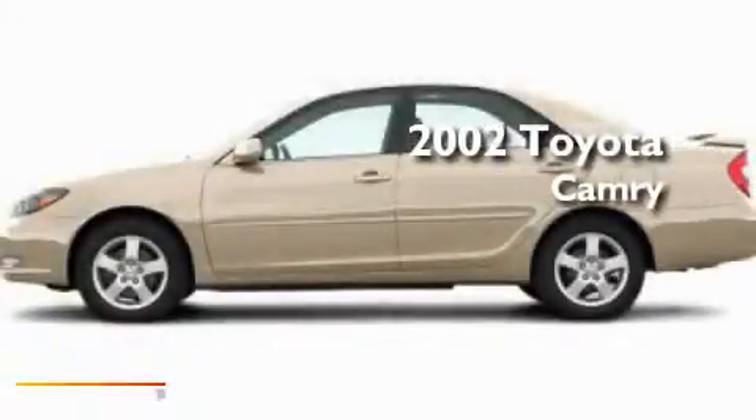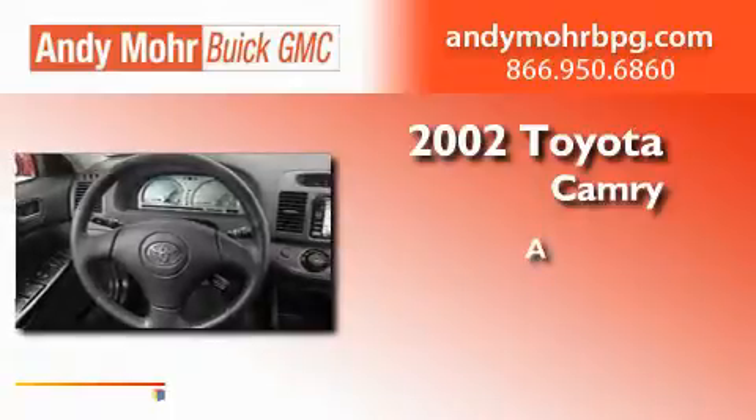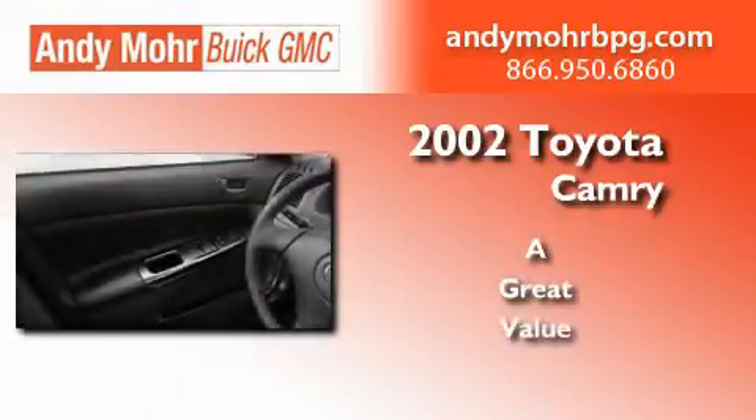This is a 2002 Toyota Camry. Its top features include cruise control, a rear window defroster, an illuminated entry system, a CD player, and a four-wheel independent suspension.